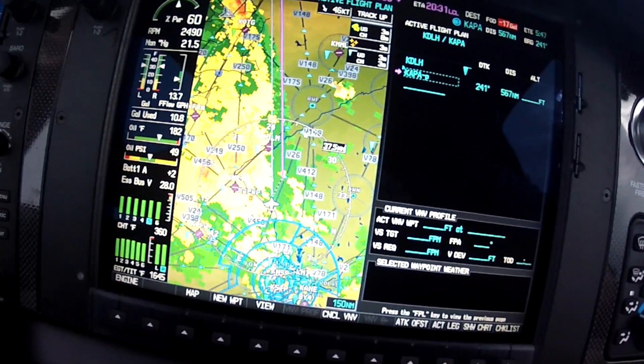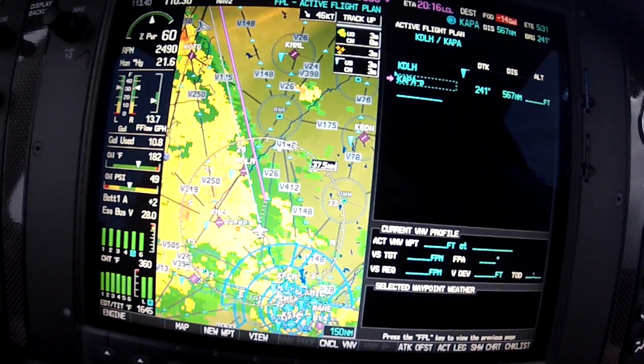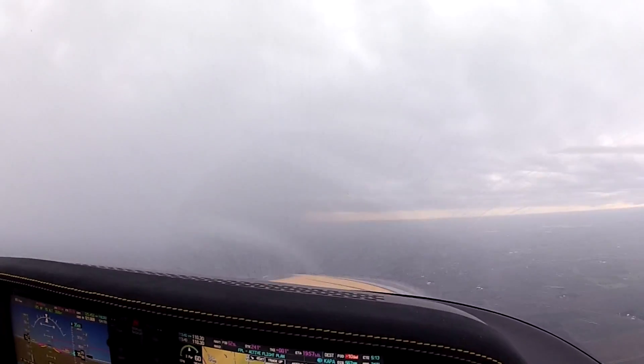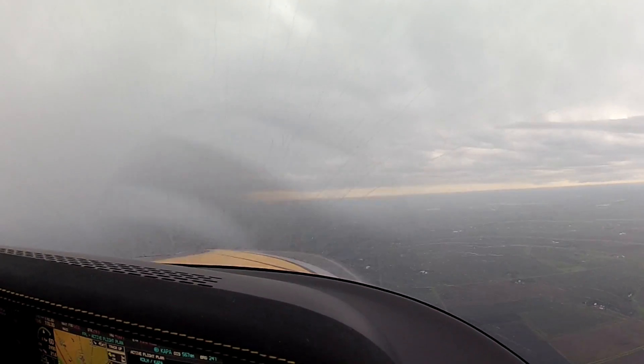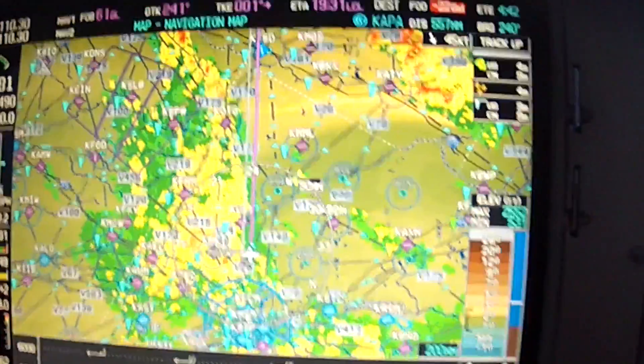That's going to keep us away from the weather. The weather is actually moving to the east as well, so we're going to have more than the five-mile buffer. You can see off our nose here — this is where we were going, and that's where we are going to be heading. Now we're on our parallel track, about five miles off.